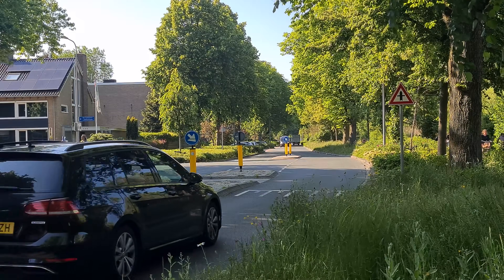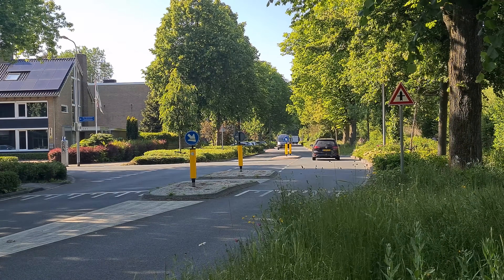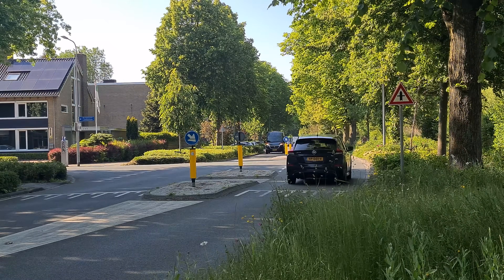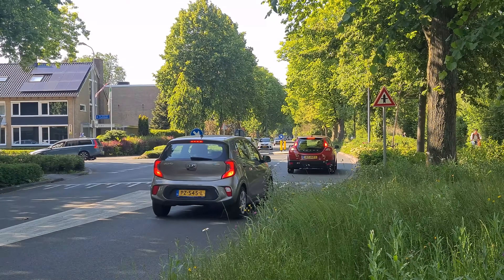At unsignalized intersections, there are traffic islands for improving safety, and intersections can be slightly raised to make drivers slow down and pay attention. The road is relatively narrow and doesn't have lane markings in the middle to make drivers go the speed limit.